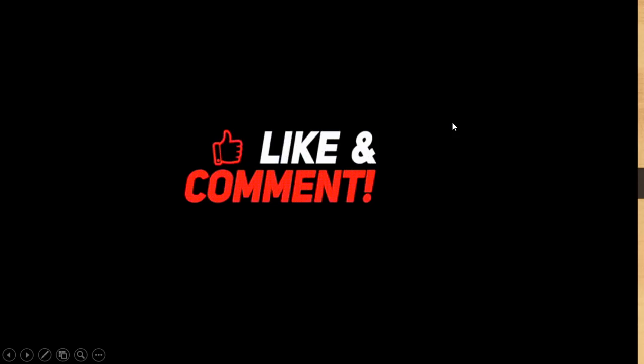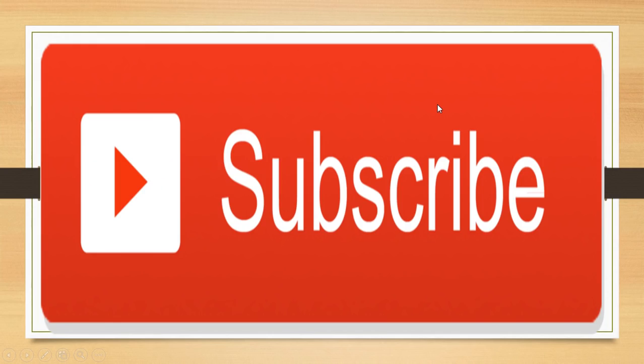Thank you guys for watching the video. If you liked it, please like, share, and comment. If you have any queries, comment in the comment section. For more awesome videos and updates, please subscribe to the channel. Thank you and all the best — may God bless you.